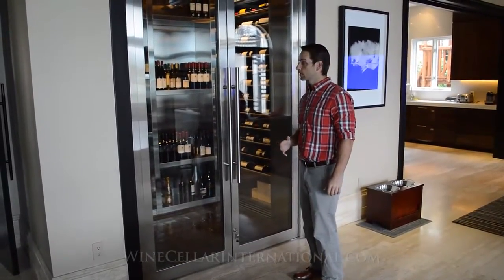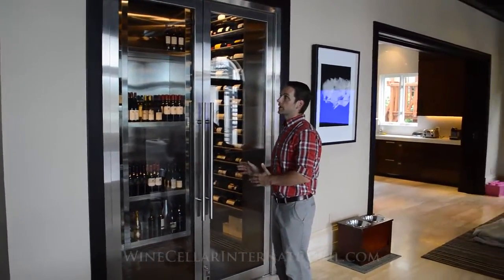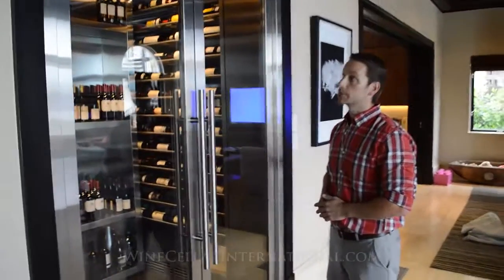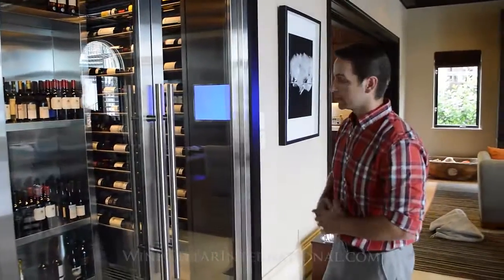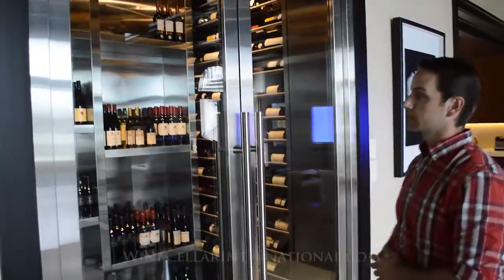The client was looking for a modern, contemporary feel for their space. This space was actually already designated as a wine room originally during the original build-out, and it gave the client a real opportunity to do something more industrial — metal, stainless steel. A very utilitarian kind of look.